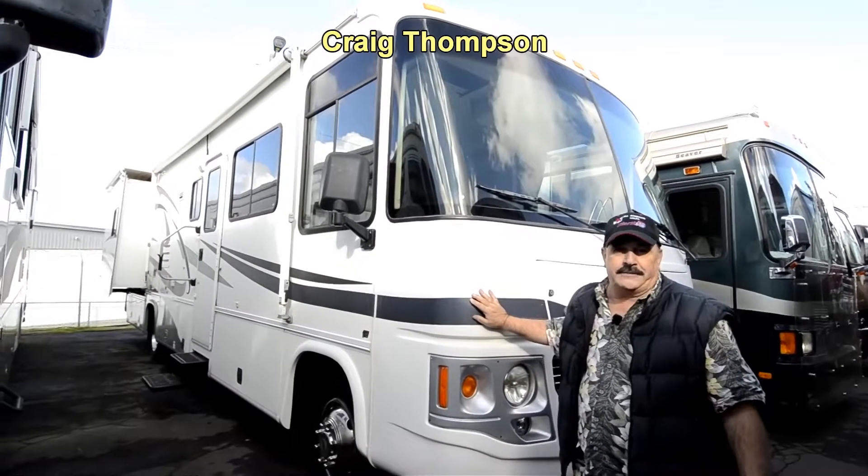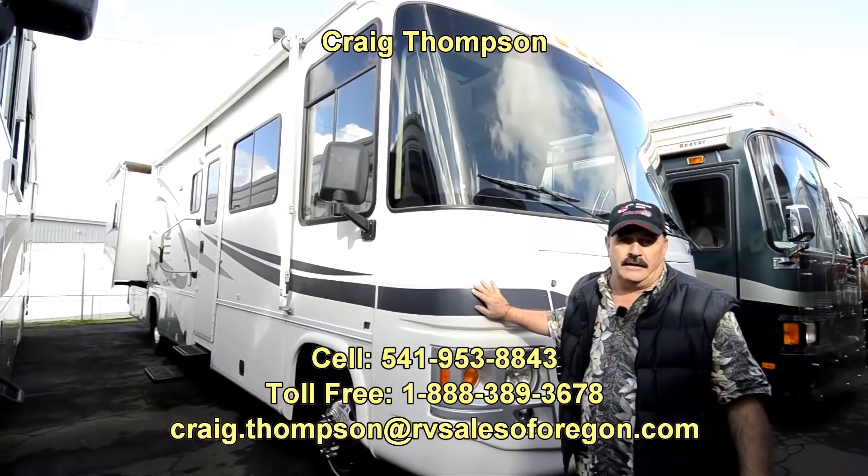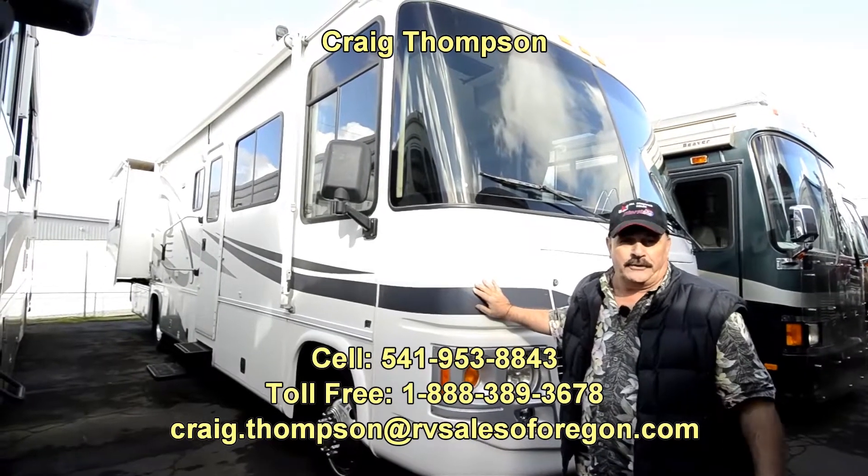Hi folks, my name is Craig Thompson. We're in Eugene, Oregon at RVsalesoforegon.com. Today we're going to feature a really nice motorhome.